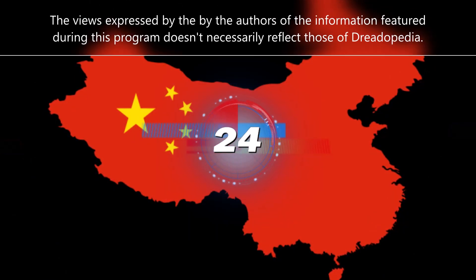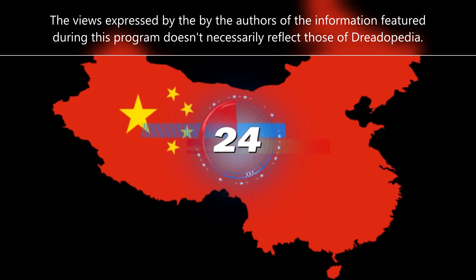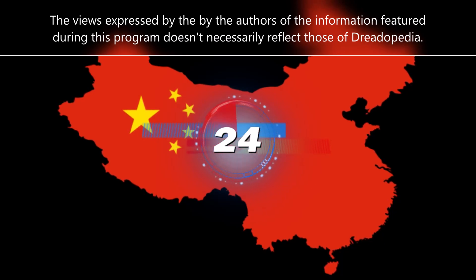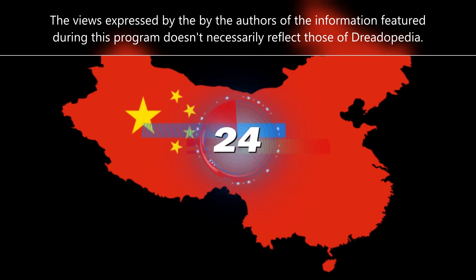A brief caveat before today's video: while researching for these reports, I come across information from various sources. Just because I decide to include a piece of information doesn't necessarily mean that I agree with it. I like to let you decide for yourself.